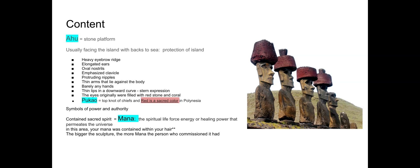Mana, which we'll be talking about quite a bit with other pieces in the Pacific, is a spiritual energy or healing power that exists in the universe. In this part of the world, your mana — your spiritual life force and energy — was contained within your hair. So to have it emphasized and colorful in that sacred color of red makes sense.